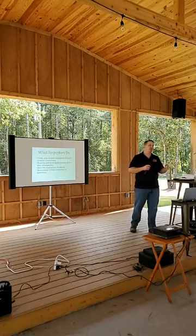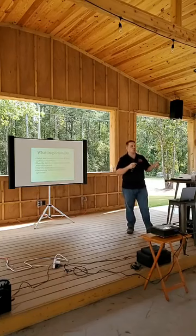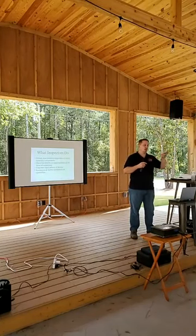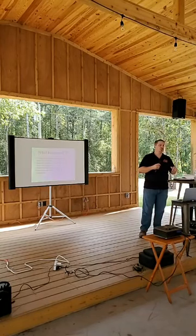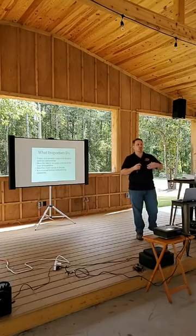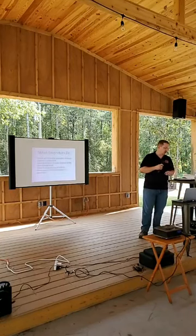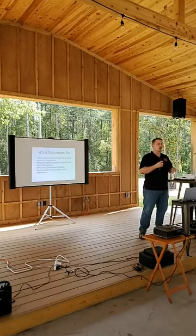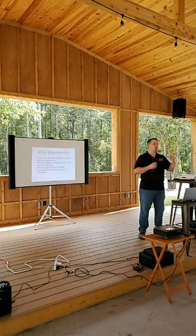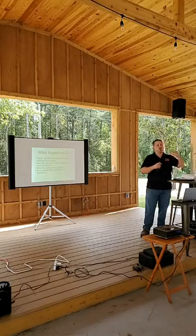What inspectors do is we perform visual, non-invasive inspections of major systems and components of the home — right there in the name, we inspect the home. We describe the defects in these major systems and components at a point in time, which means we can't predict the future. If there are hidden problems, we're not able to describe those. We do describe variations of those defects — for example, if there's a leak, we'll tell you that it may cause mold growth or other problems.